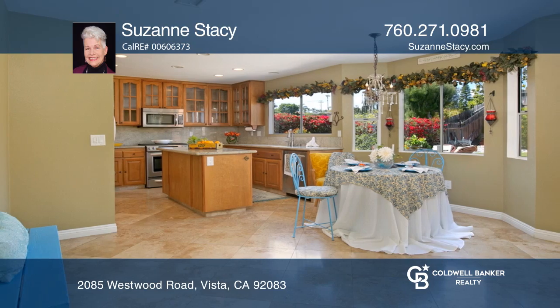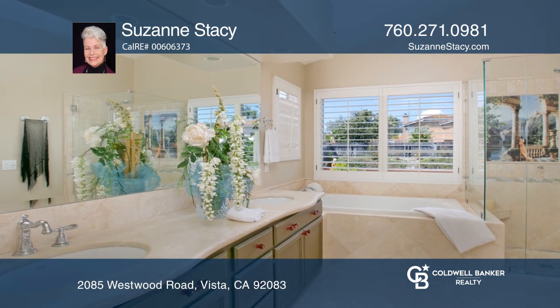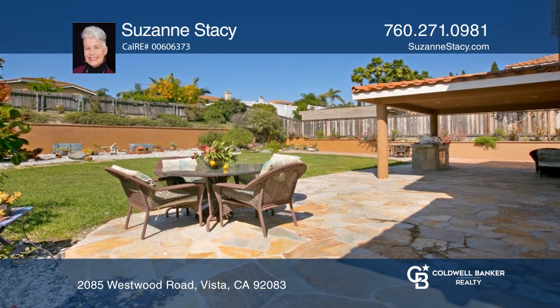The remodeled kitchen and baths have newer granite counters, cabinets, and stainless appliances. Entertain in the large backyard with a patio, built-in barbecue, and water fountain.